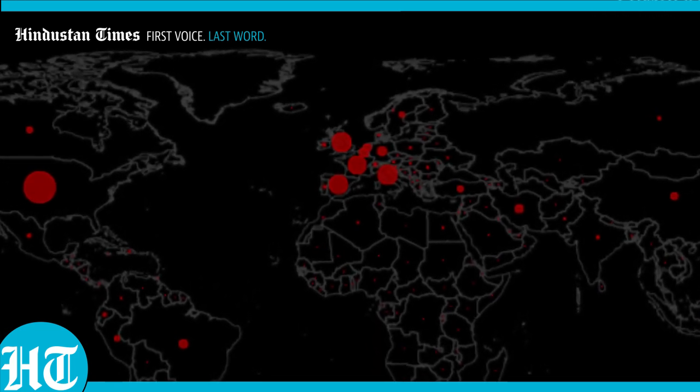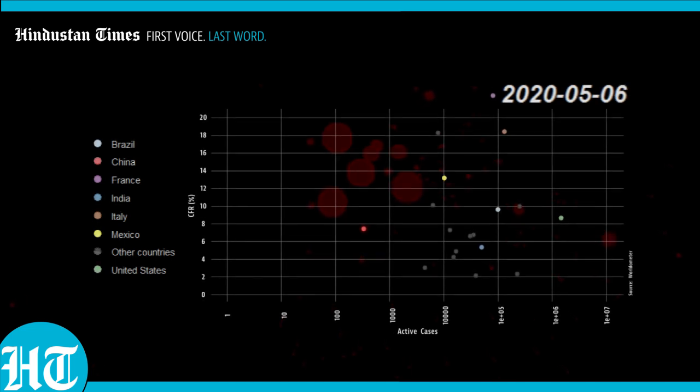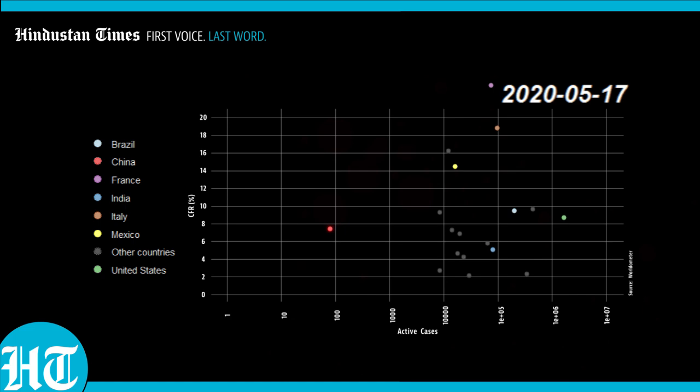By now, the virus has been active for 5 months in the world, and most countries have learnt a good deal about the treatments that work, and more importantly, those that don't. From here, things start getting better for the first time. Through these months, Europe brings its first wave under control, and we see countries such as France and Italy move to the left, slowly but steadily.